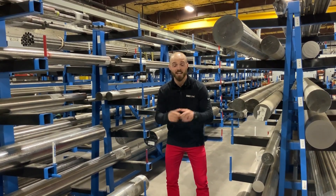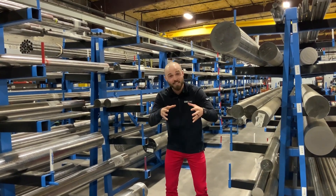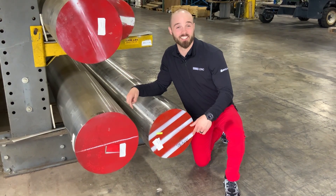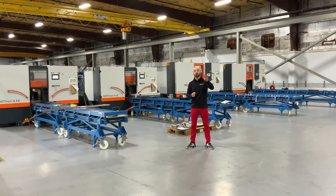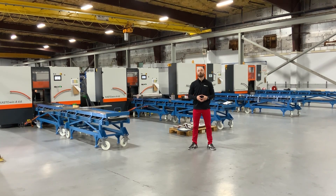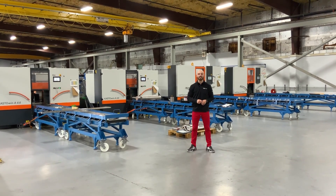And when it comes to this bar stock, you can get as low as a half inch up to 16 inches. And look, we kind of match. And with four new saws, you know what that means — more capability to get you what you need, and faster.